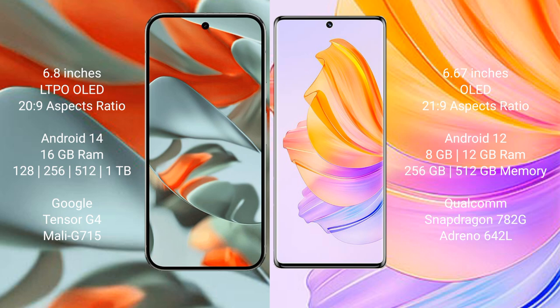Google Pixel 9 Pro XL runs on the Android 14 operating system. Honor 8T runs on the Android 12 operating system.